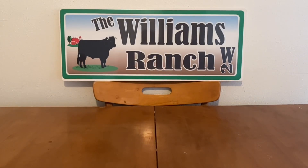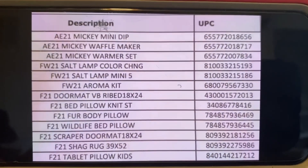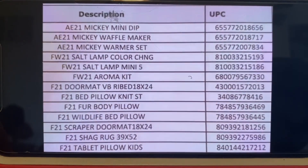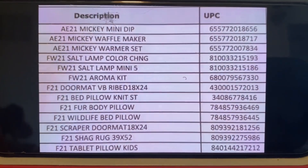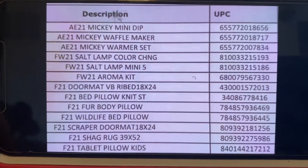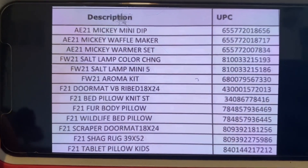For our first list, here it is. Item description to your left, UPC to your right. All of these do follow brown dot. These may not necessarily have that little brown dot, so you need to know about these. Look at the Mickey Mini Dip, the Mickey Waffle Maker, Mickey Warmer Set — all of those are considered brown dot.